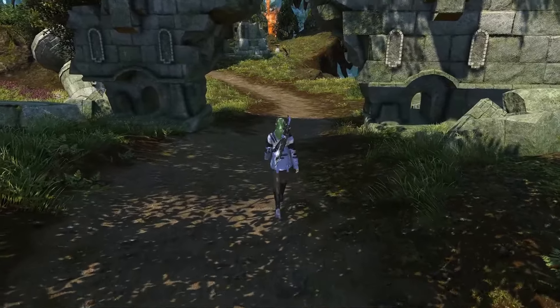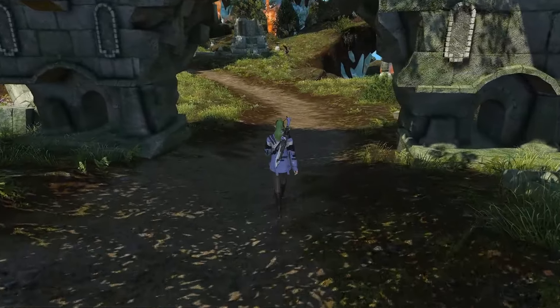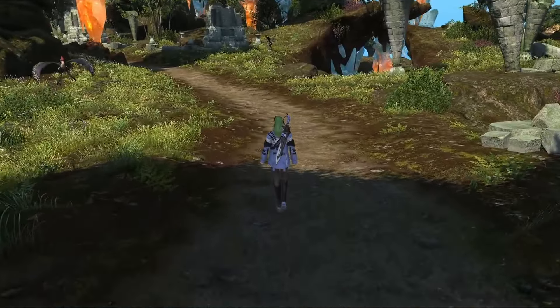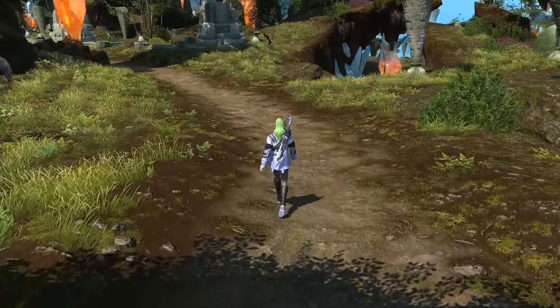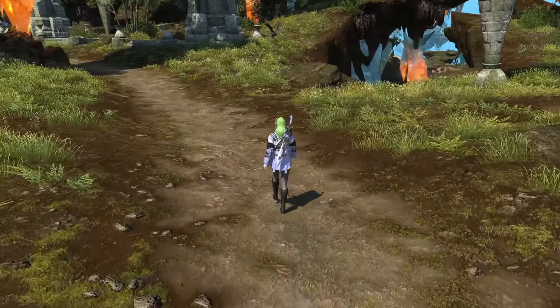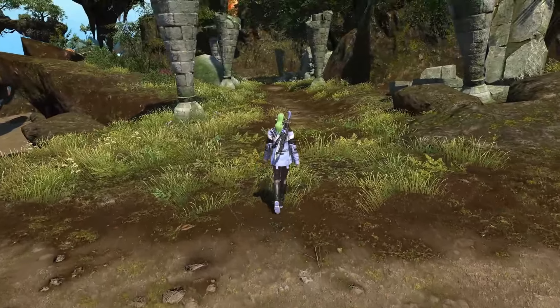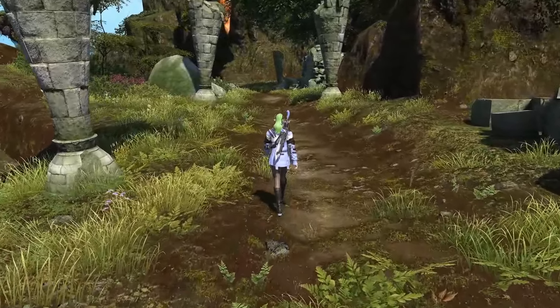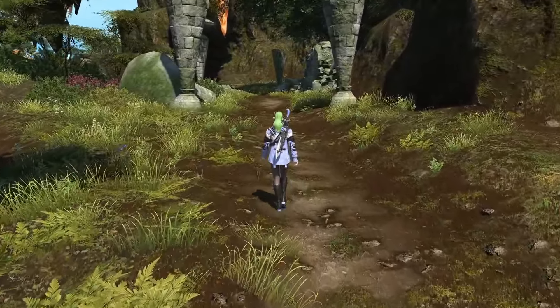Welcome to Amazing Things in Final Fantasy XIV, the show where we look at amazing things in Final Fantasy XIV. Today we are brought to Upper La Noscea, where a simple hop, skip, and a trot off the main road leads us to one of my favourite locations in the game. Let's get started, shall we?